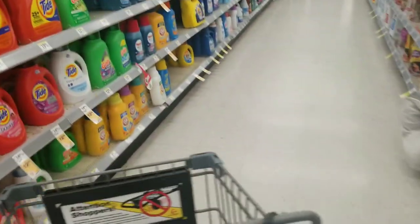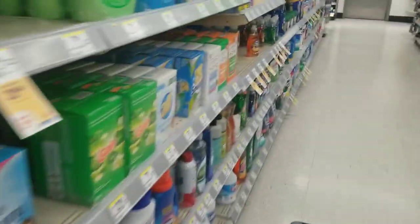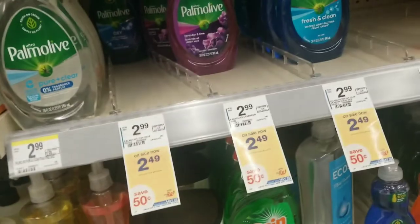Oops, wrong aisle — let's turn around here. This is the right one. Now let's see if the items are available. I'm looking to get the 20-ounce Palmolive dish soap lavender lime scent, and it looks like they have it in store.